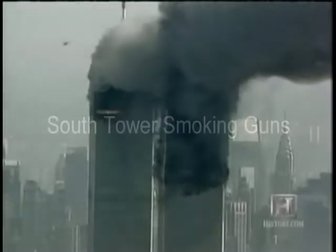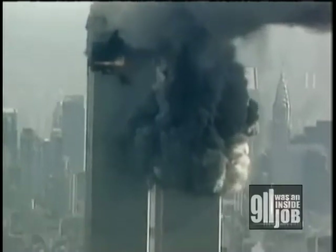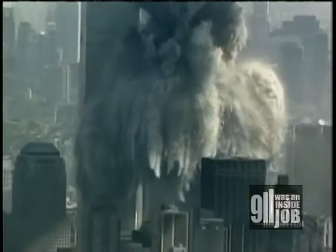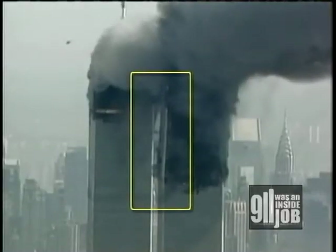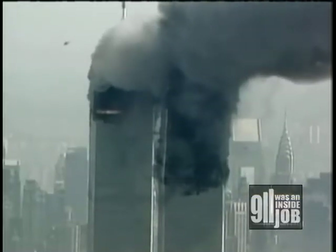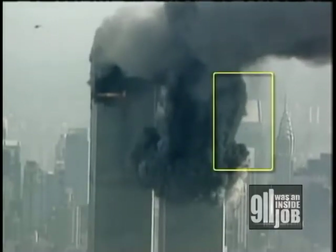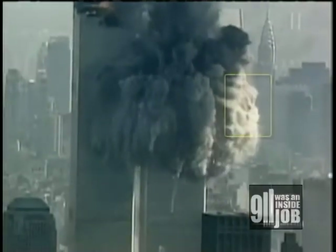This is the destruction of the South Tower of the World Trade Center, viewed from a helicopter to the south. This particular video clip is rich in details that call the official story into question. Notice the numerous explosions on the west side of the building, above the impact point. As the top 30-floor section falls, it tips to the east — first it starts off intact, but then it disintegrates in mid-air.